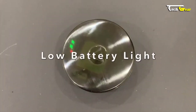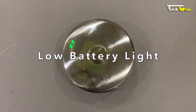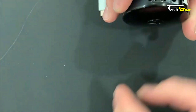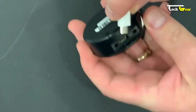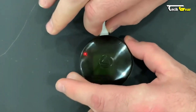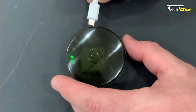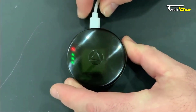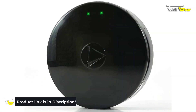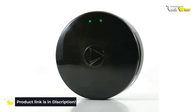A unique feature of the LandAirC54 is the ability to turn off the LED lights via the app, ensuring the device remains discreet and doesn't give away its location with flashing lights. Compatible with Mac, PC, iPhone, and Android devices, and with motion activation, the battery can last up to a week or longer, reducing the need for frequent charging. Priced at $29.99, this compact device offers impressive features.